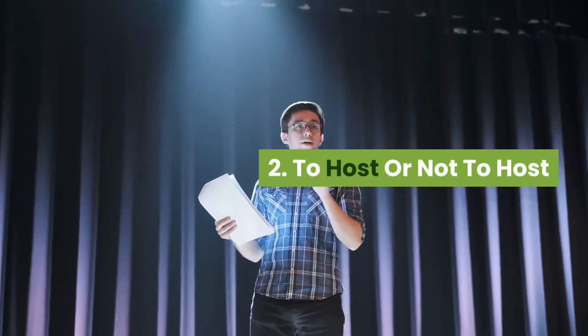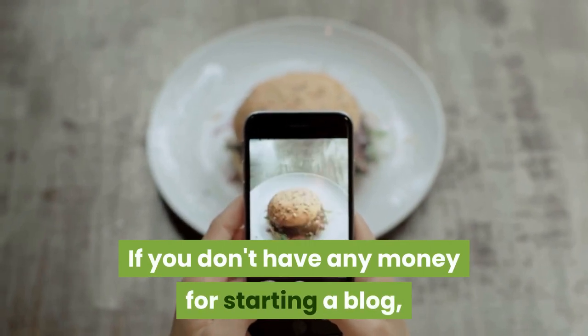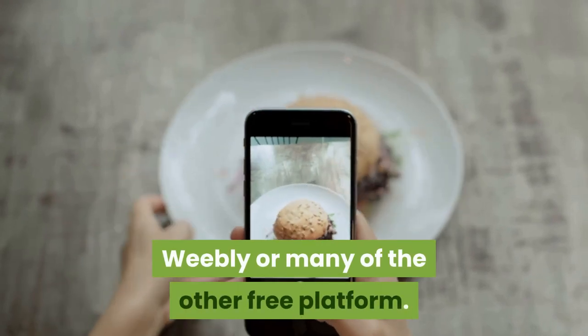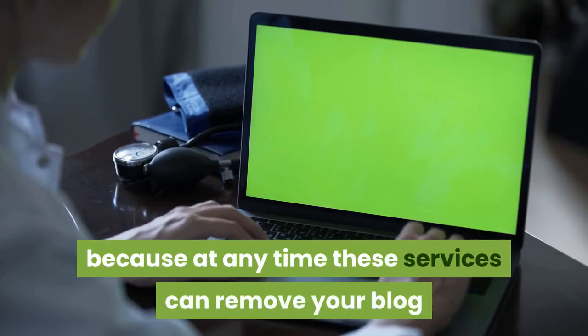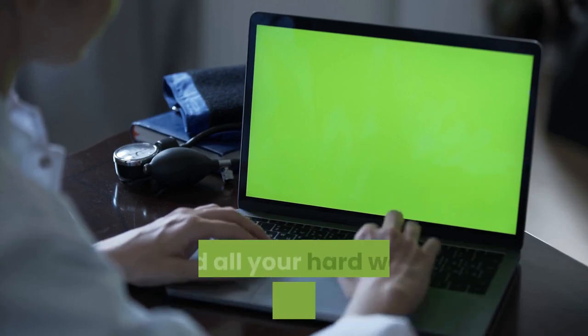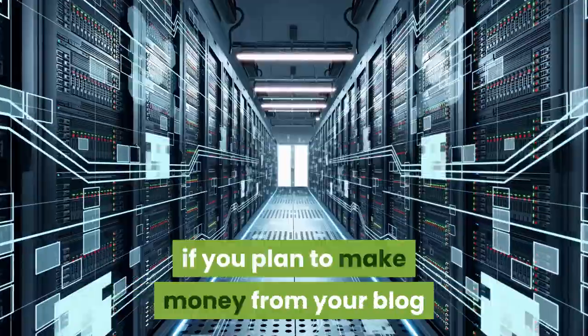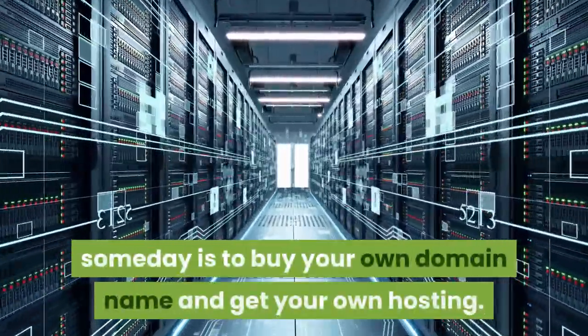Step 2: To host or not to host. If you don't have any money for starting a blog, you can use free services like Blogger, free WordPress, Tumblr, Weebly, or many other free platforms. I don't recommend this, however, because at any time these services can remove your blog and all your hard work will be for nothing. The best route, especially if you plan to make money from your blog someday, is to buy your own domain name and get your own hosting.